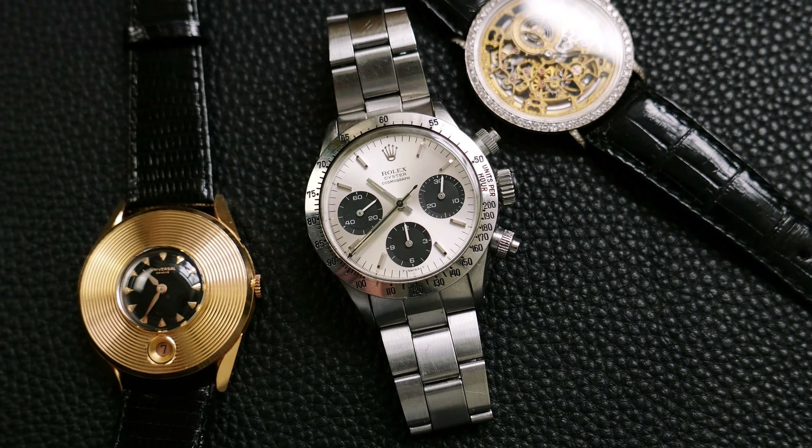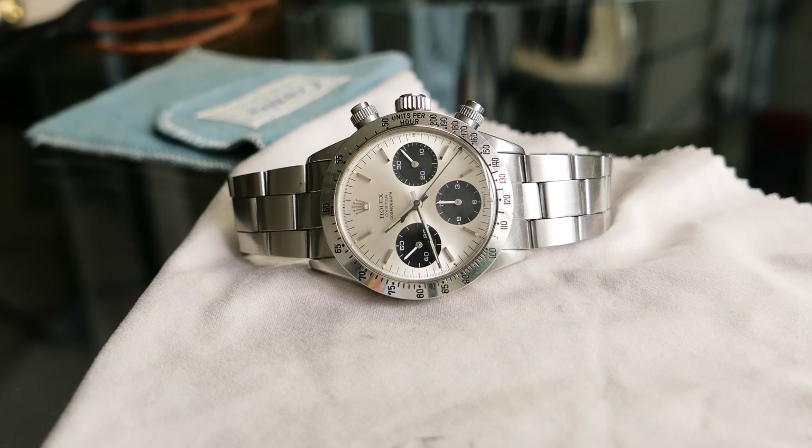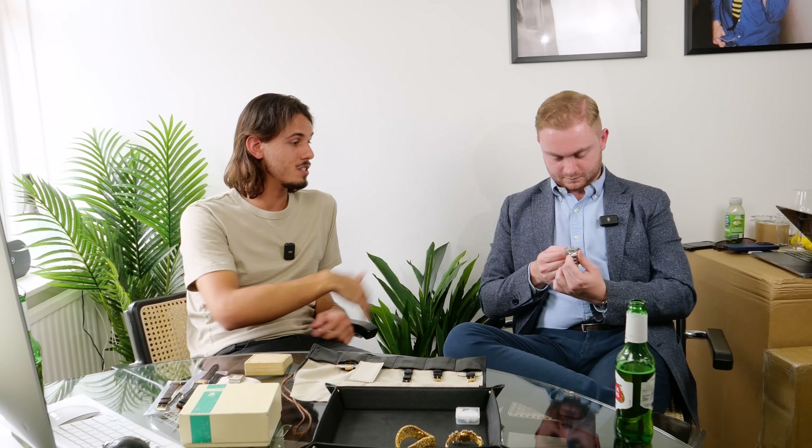It's got a bit of a soft spot for me, this watch, because when I was 19 I couldn't afford to keep it sadly, but I really wanted to, and so when the opportunity to buy this came up I couldn't say no.